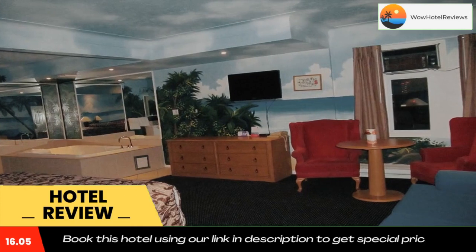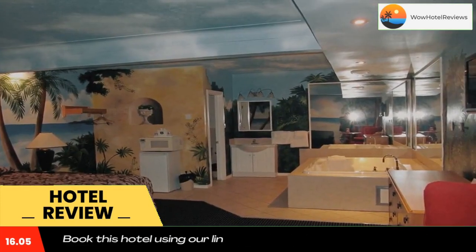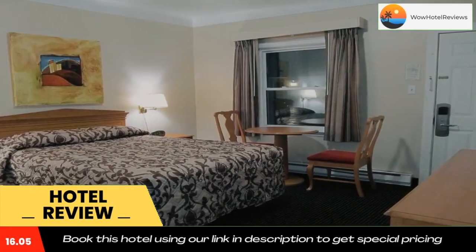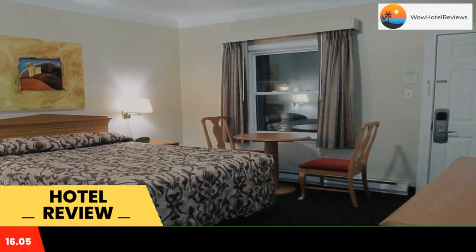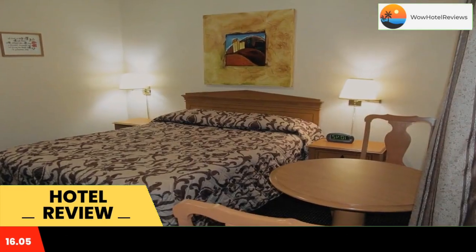The London International Airport and the downtown London area are both 3.3 miles away. A microwave and fridge are provided in all rooms at the Nights In Motel. Each room is classically furnished and includes a work desk.